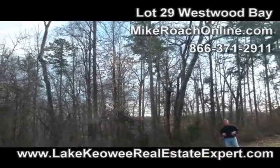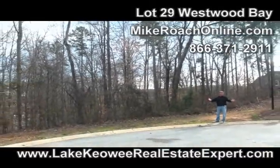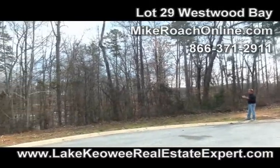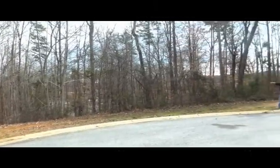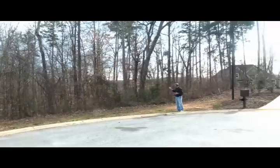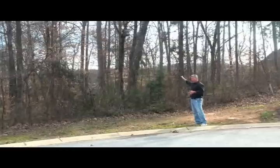Here we are at lot 29 Westwood Bay. As you can see we're on a cul-de-sac, which is certainly nice. I love cul-de-sac properties and this lot is essentially a point type lot. It comes back into a cove but then, as you'll see when we get out to the building site, it goes on out to the point.